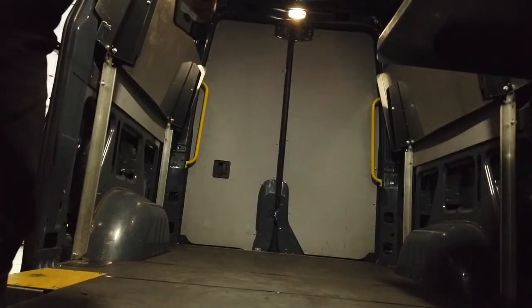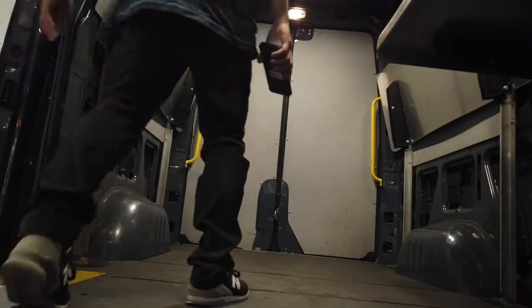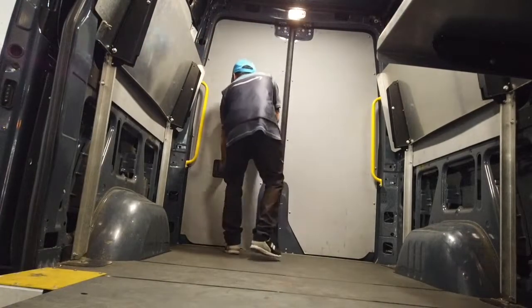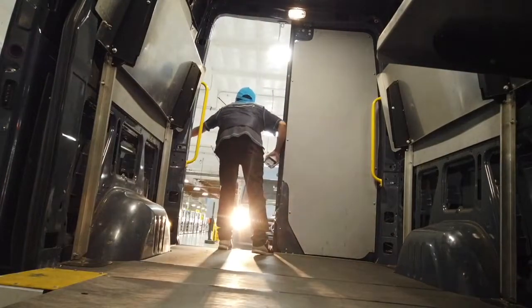Alright guys, I'm going to do a play-by-play right here. So right now we're coming in to the Amazon Hub warehouse and I'm on the first lane. As soon as I stop, I open all the doors — the side door and the back — just to get everything all set up and ready to go.